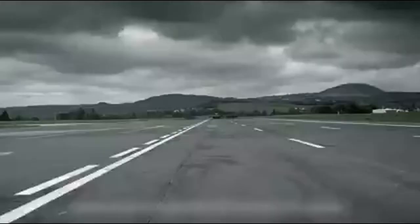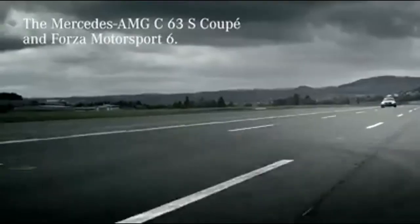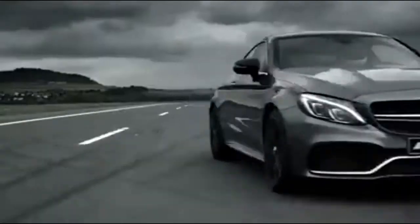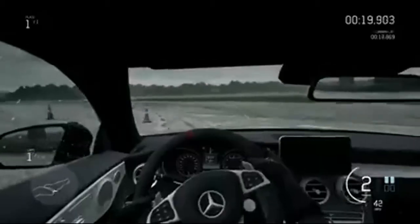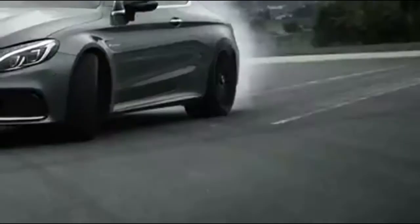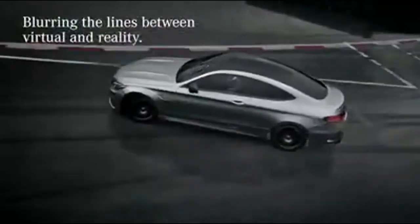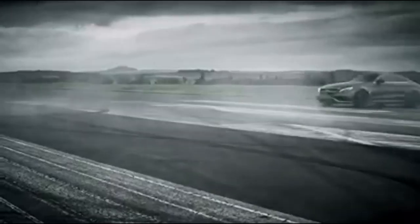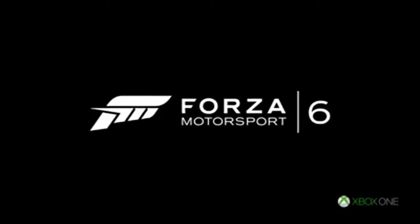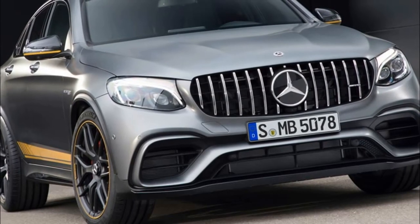A hefty portion of the GLC 63's inheritance comes from the blistering E63 saloon, namely the 4MATIC Plus 4WD system, sports-biased 9-speed automatic, and the AMG Dynamic Select system. The 4MATIC Plus 4WD system is variable, so power can be shifted to either axle if it detects slip, and the new 9-speed transmission will happily make quick multiple downshifts if needed. Standard air suspension should help keep the 63 as level as possible around fast bends, too.